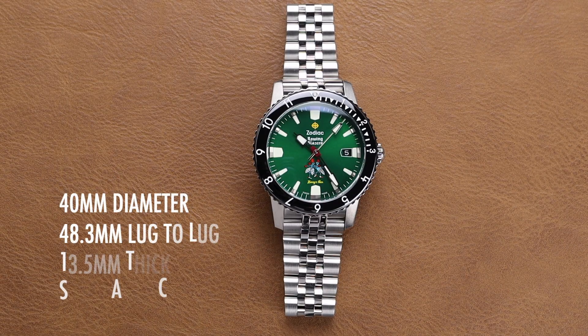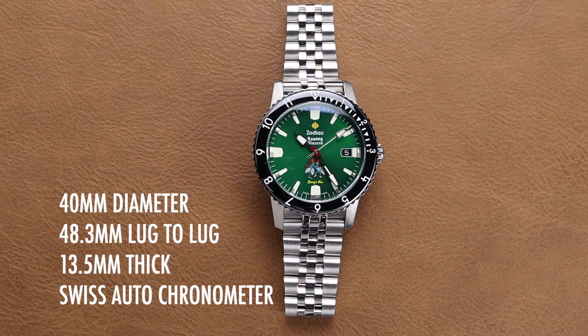This one has a fabulous green dial and some really cool co-branding accents. The watch has a 40mm diameter, a 48.3mm lug-to-lug distance, is 13.5mm thick, and is powered by a Swiss automatic chronometer movement.